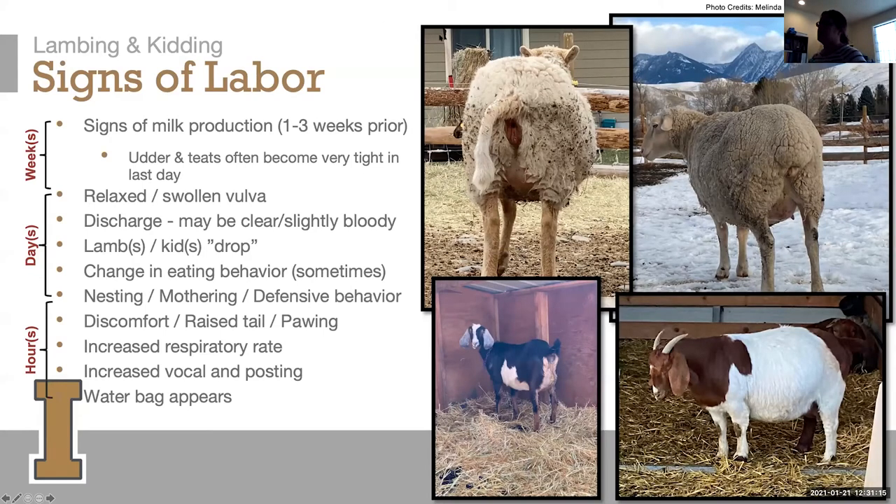The first thing we're going to talk about is signs of labor. In the weeks leading up to labor, you'll probably start seeing signs of milk production, usually about one to three weeks prior. Each animal differs individually, so that's why we give that range. The udder and teats often become very tight in the last day — especially in goats, that's a pretty good sign — and some people say they have a shiny udder as it gets really tight leading up to progress.